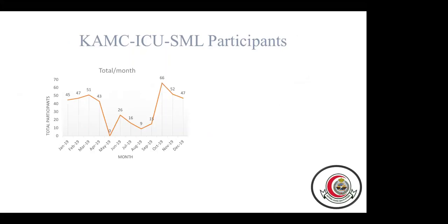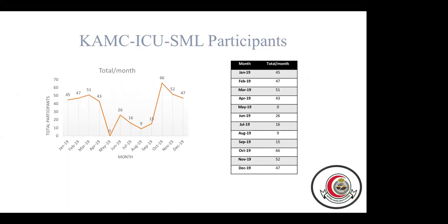This chart shows how many participants attended the simulation sessions under the ICU. As we can see, 45 participants attended in January, 47 in February, 51 in March, 43 in April, and zero in May. Then 26 attended in June, and so on. A total of 417 participants or learners attended the ICU simulation session activities in 2019.